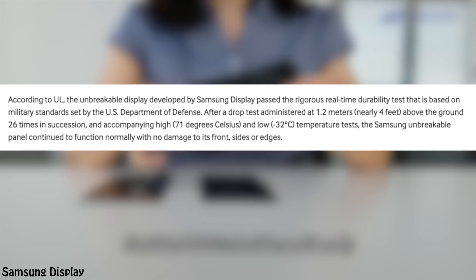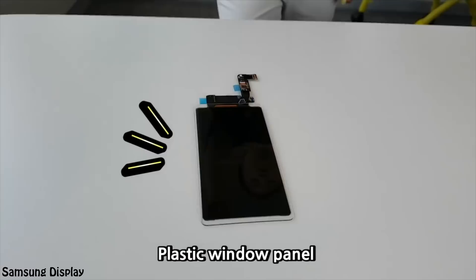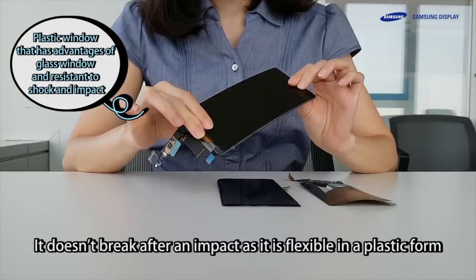So it's safe to assume that this new panel will be super durable, and it's most likely to be on the flagship product, which is going to be the Galaxy S10. Durability is getting more and more important as we are getting less bezels, because the display is more exposed, which is why Samsung is most likely to implement this unbreakable display on a future flagship phone.